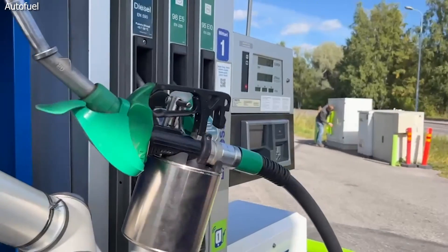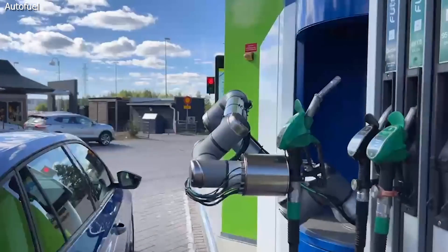Denmark-based Autofuel has introduced a new robotic refueling system which, you guessed it, fills up your car without you ever getting out of the comfort of your front seat.